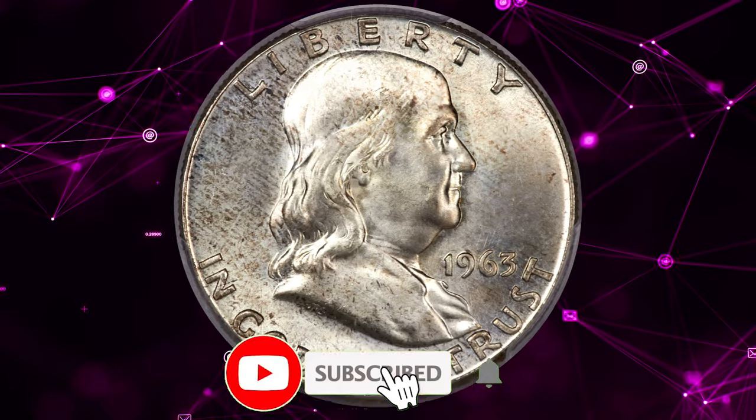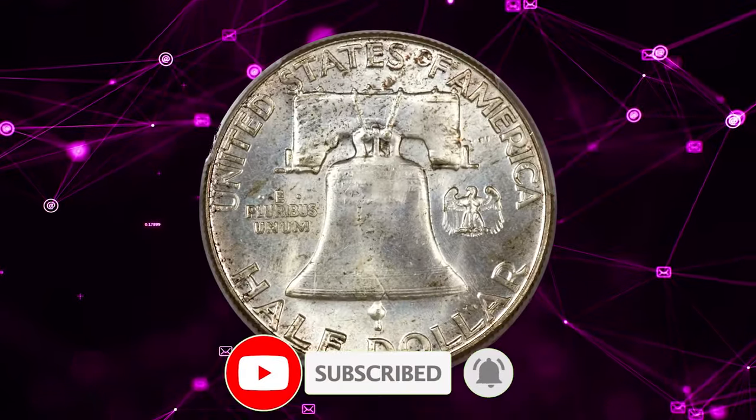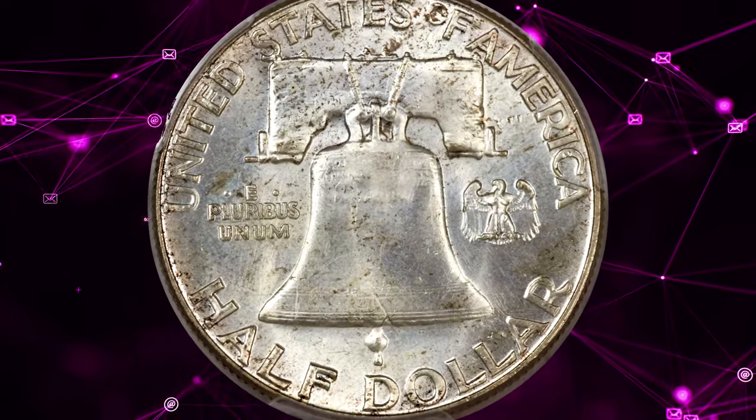That's all folks. If you have one of these rare gems, leave a comment down below this video. And don't forget to smash the subscribe and like buttons. Take care.